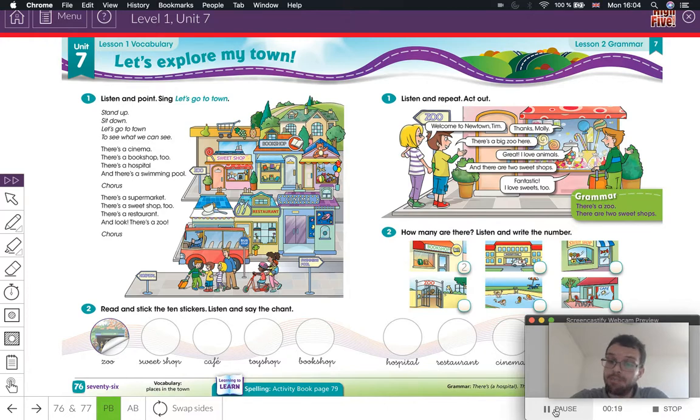And did you study your English? Of course. Very good. It's time for a new class. It's Monday, so let's begin.